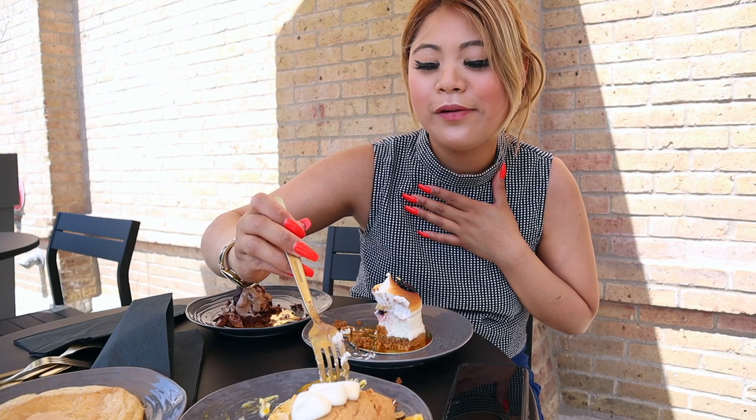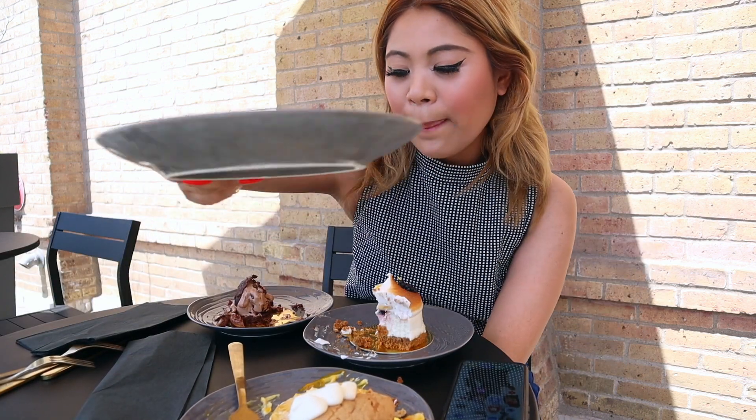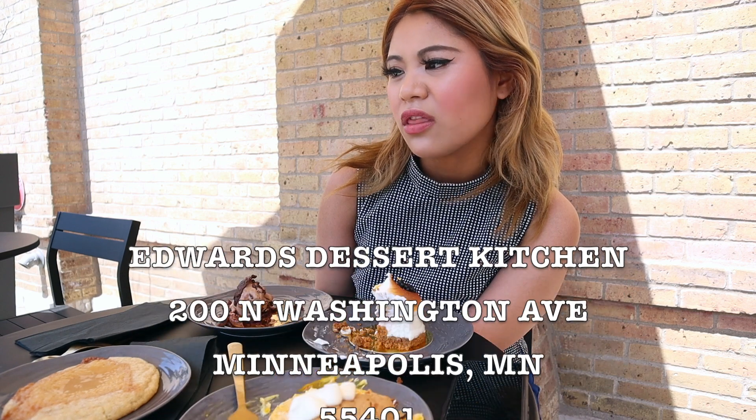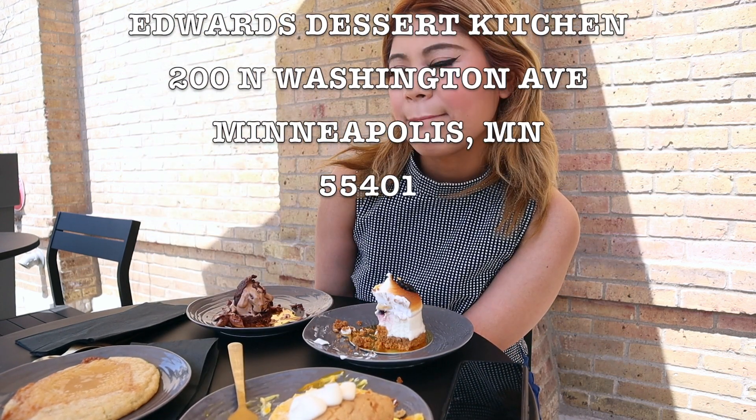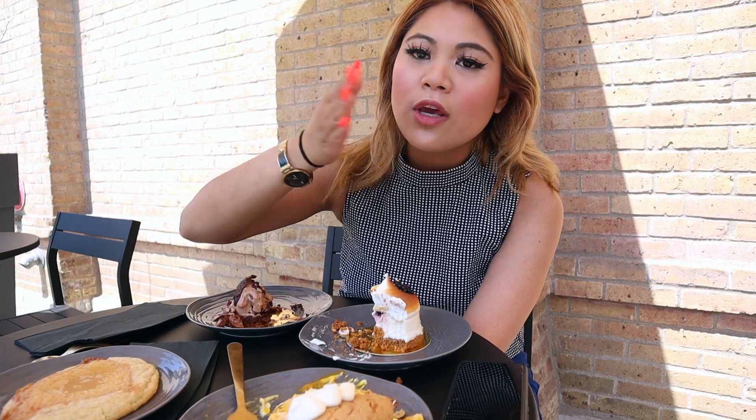Oh my god, I need water. Alright guys, I'm super full on dessert, getting a sugar rush — I'm gonna tap out and take this one home. I hope you guys enjoyed this video and I'm gonna see you guys on my next one. Bye guys!